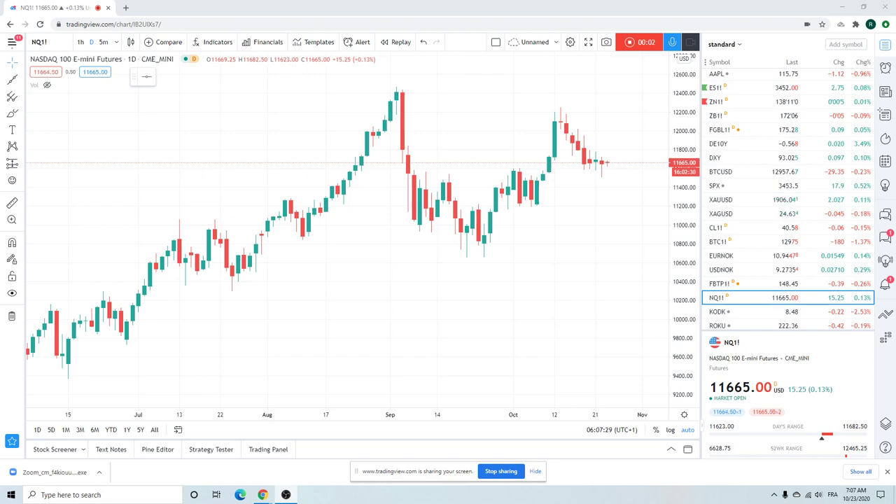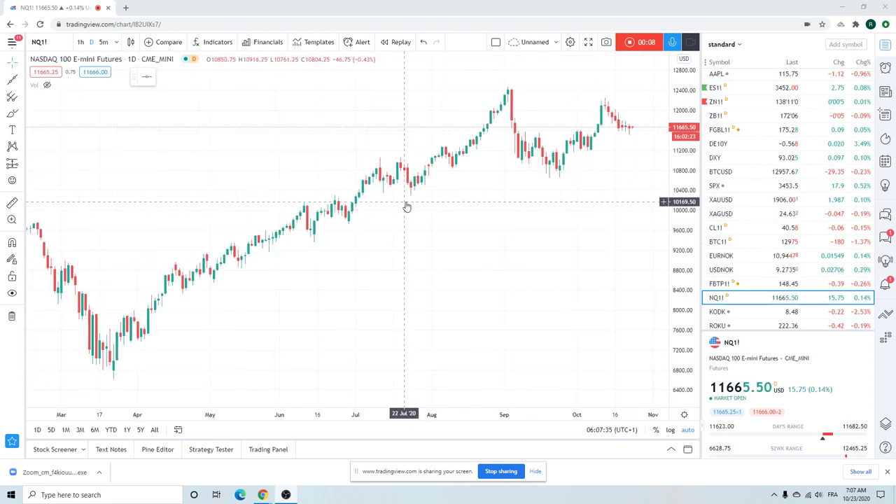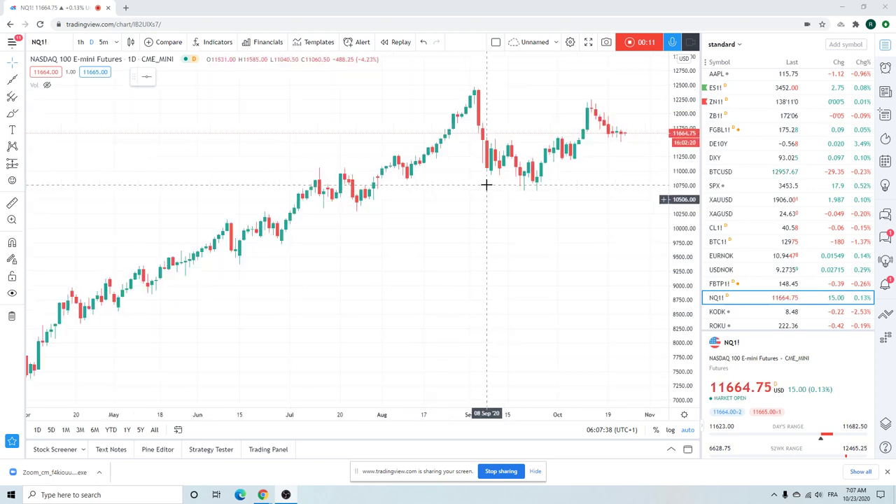Good morning, fans of PrivateerFX. Coming at you October 23rd. Checking out the NASDAQ here.